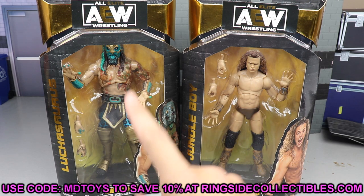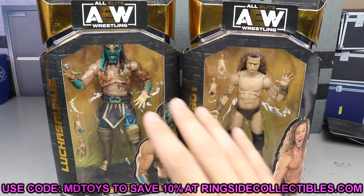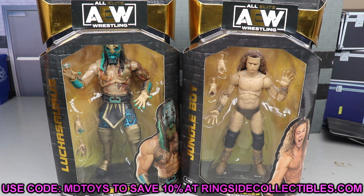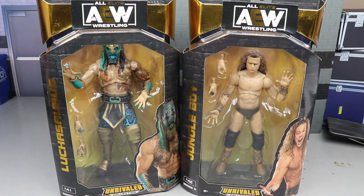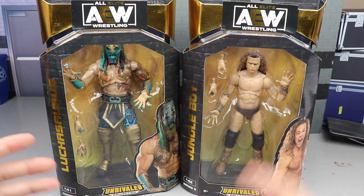Luchasaurus is actually sold out completely, but the rest of Wave Five is up for pre-order on Ringside Collectibles — use promo code MD Toys. The Ringside exclusive in white gear is also up, though at a premium price. With priority shipping you can get it shipped to your door in a couple days. Those figures are probably better than this one, which we should find out soon. Now let's dive into it — Luchasaurus and Jungle Boy, here they are.